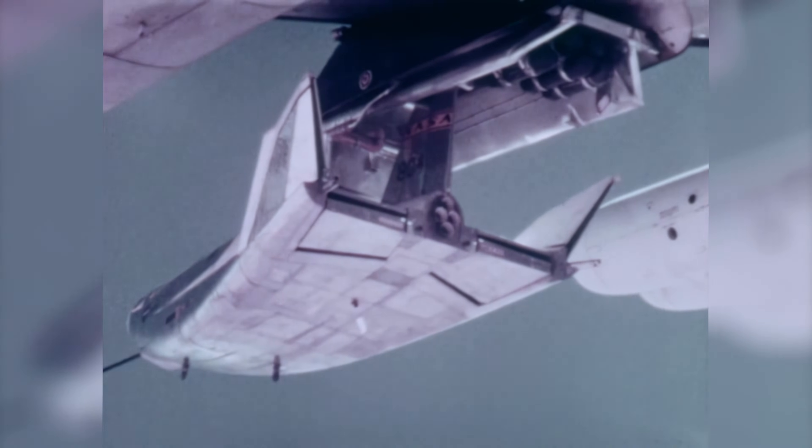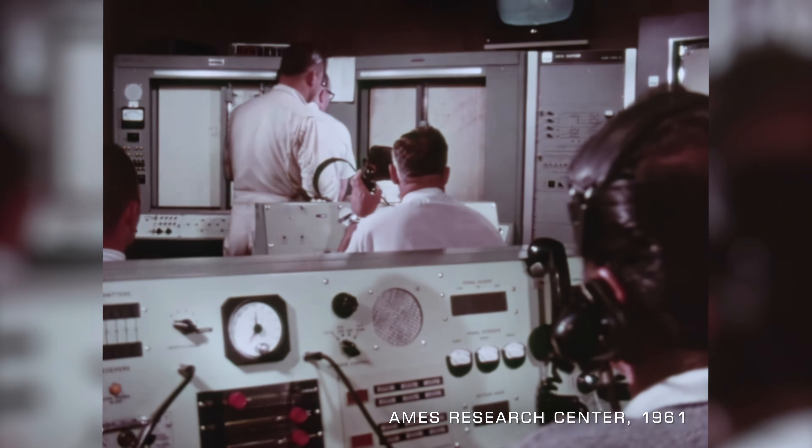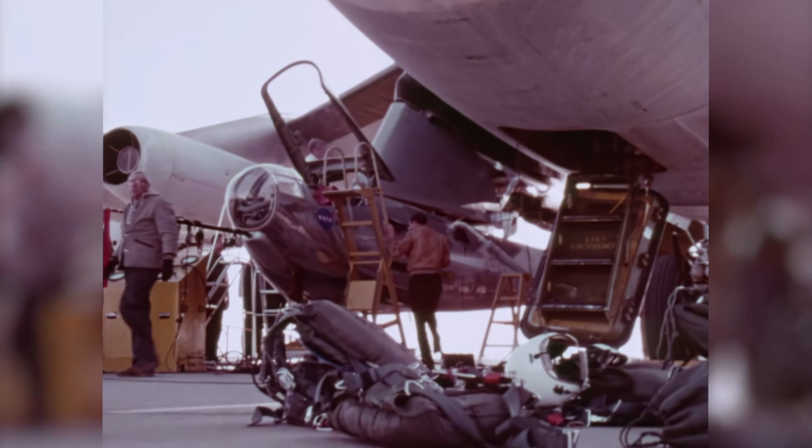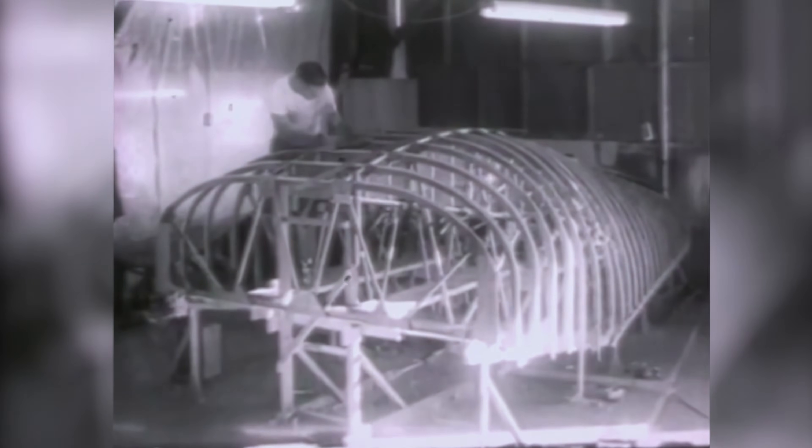In 1961, NASA's Ames Research Center, led by Dr. Alfred J. Eggers, began designing a lightweight, unpowered test vehicle to investigate the lifting body concept, but ran into problems almost immediately. One challenge was the aircraft's lightweight construction. Since the M2F1 would have limited lift available, it was designed to be as lightweight as possible, which made it more prone to turbulence and more difficult to control. The engineers had to find the right balance between weight and strength to ensure structural integrity. Dr. Eggers and his team decided to use wood and fiberglass as the primary construction materials, along with some steel and aluminum components, to keep its weight low.